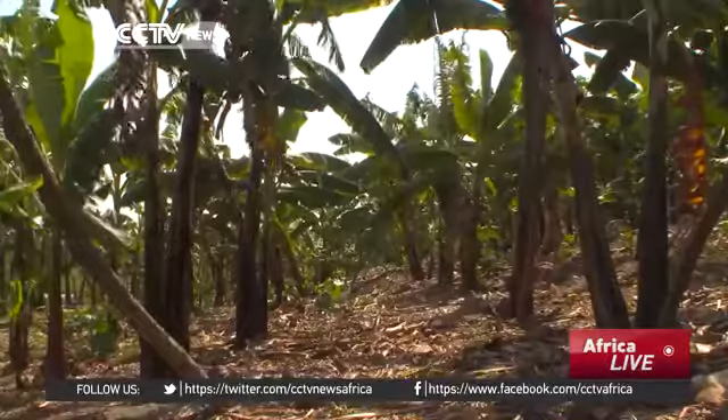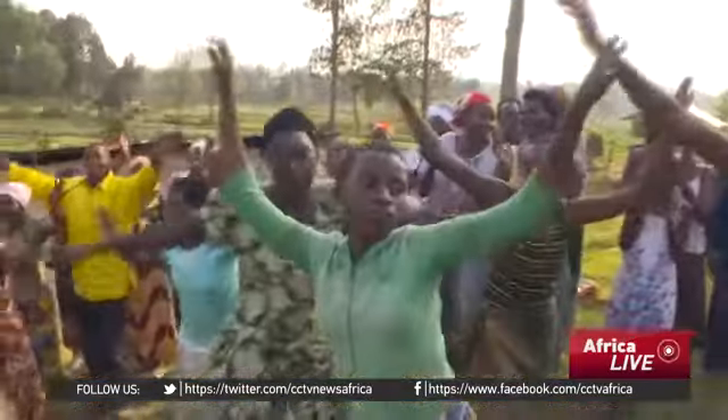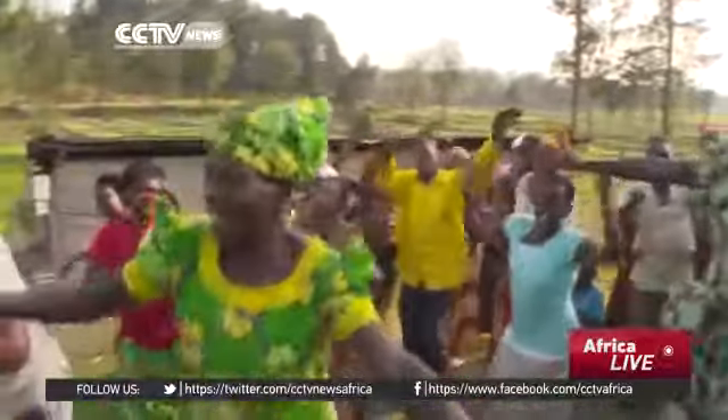Because to turn a forest of banana trees into a life-changing product is something worth singing about. Dan Ashby, CCTV, in Rwanda.